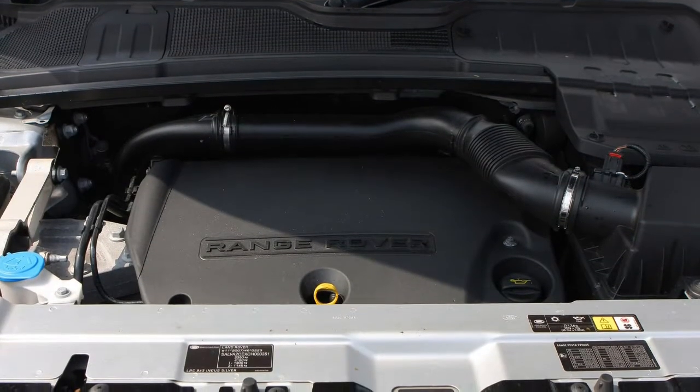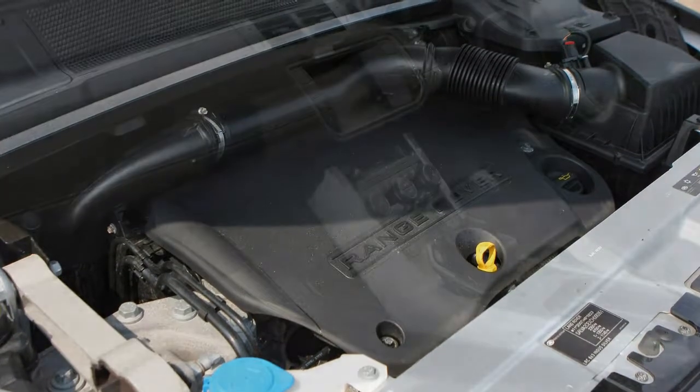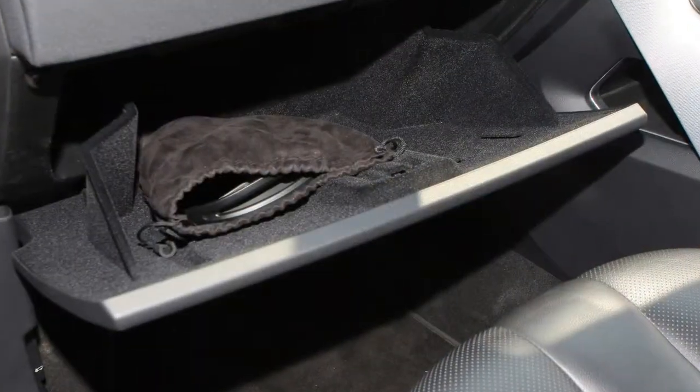Models with adaptive suspension feel agile and well planted, but ultimately the width of the Evoque hampers confidence on narrower, more difficult roads. For a crossover it delivers decent levels of traction, particularly in the dry, but in the wet it doesn't react quite as well as you'd like, pushing wide through bends if you press on too hard.